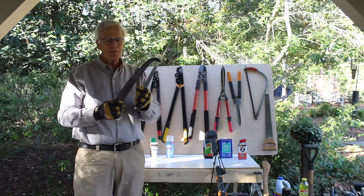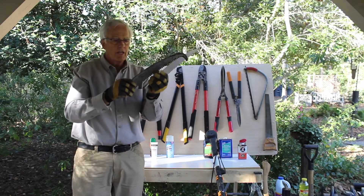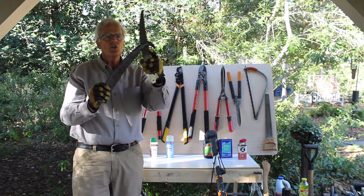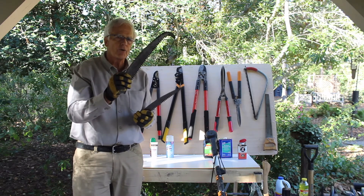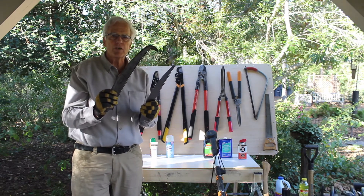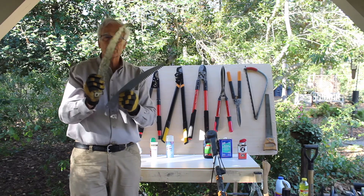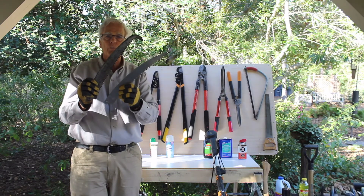This is a saw attachment for a pole pruner — not something you hold in your hand. I have two of them here. One is extremely aggressive and has a hook on the end, which prevents it from slipping out of your saw cut when you're working 8 to 12 feet above your head — it grabs onto the branch. The other does not have that hook. Both attach to a pole pruner.